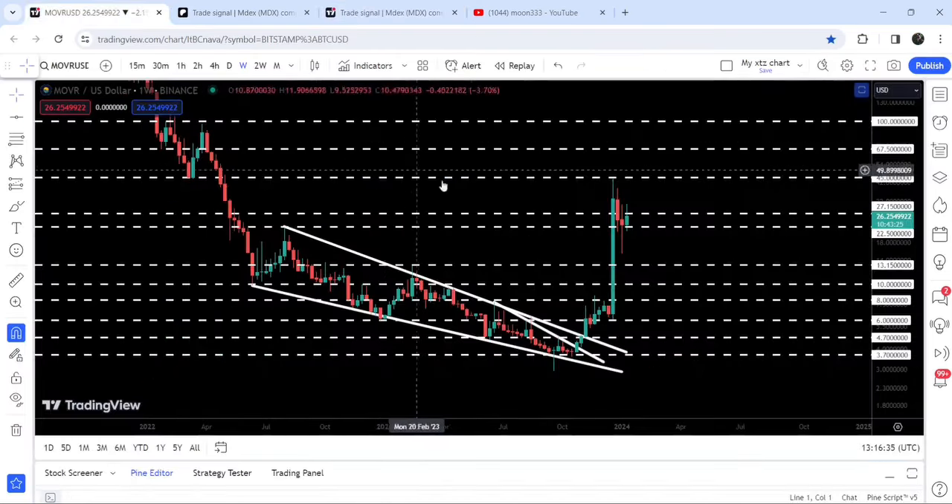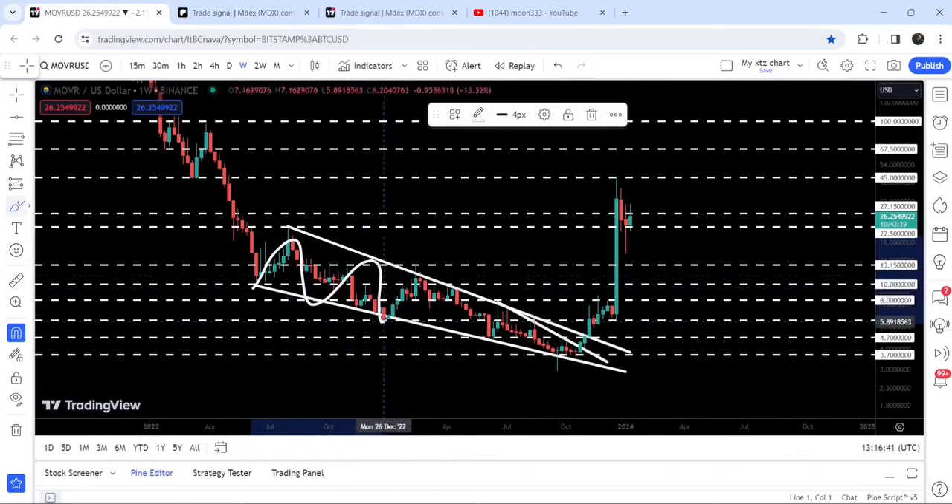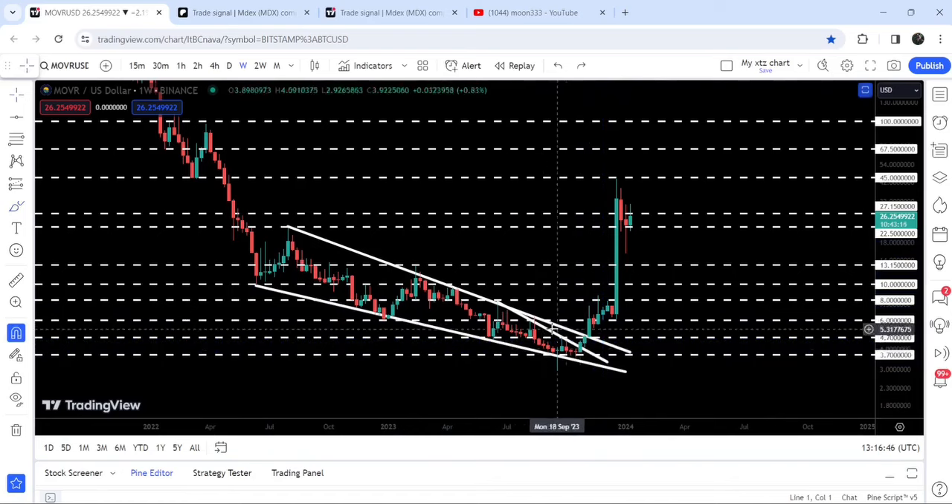Now let me take you to the live chart of Moon River. This is the 7-day timeframe chart. Previously I've been showing you this very long-term falling wedge pattern. Finally, after getting squeezed, we broke out the resistance of this wedge. We also immediately broke out the long-term resistance of $6, which was previously acting as resistance and then support. Then we broke out the next resistance of $8, and after that we also broke out another resistance of $10.